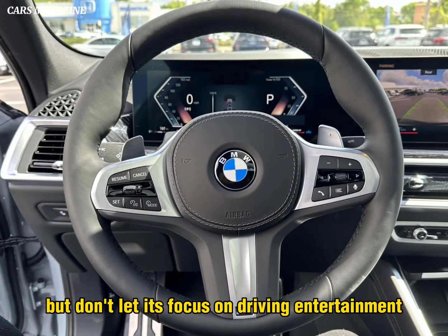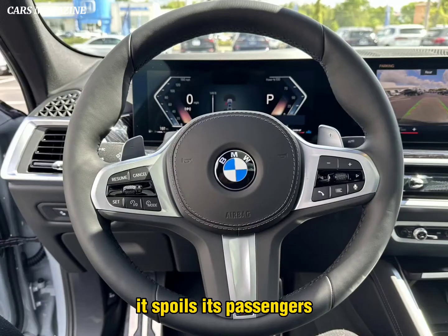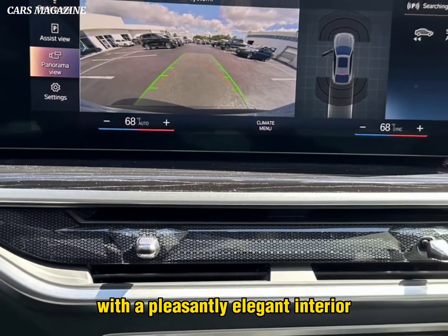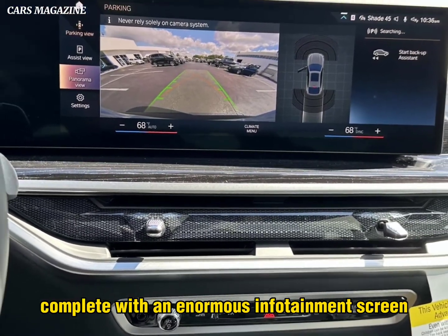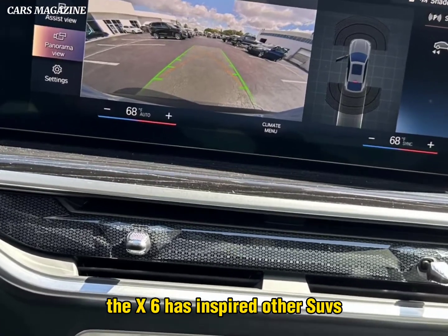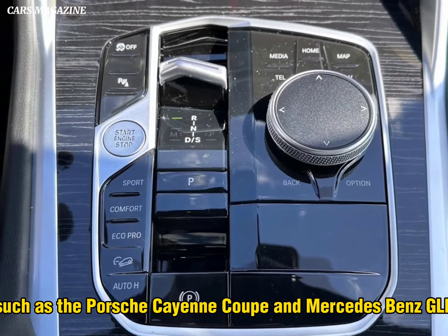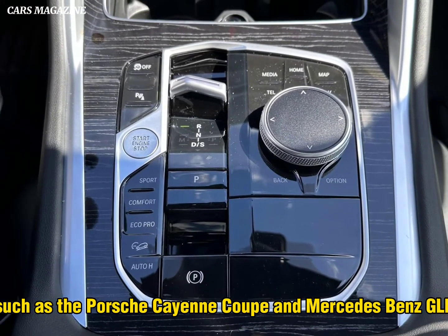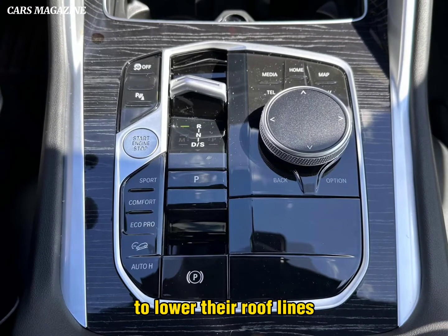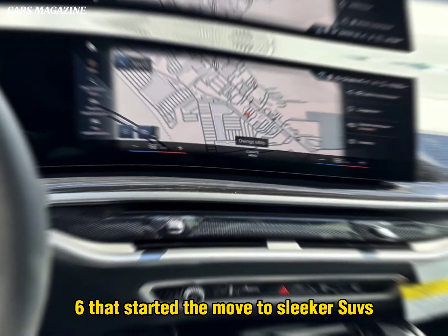But don't let its focus on driving entertainment skew what's really at work in the X6. It spoils its passengers with a pleasantly elegant interior complete with an enormous infotainment screen that works a high-tech command center. The X6 has inspired other SUVs, such as the Porsche Cayenne Coupe and Mercedes-Benz GLE-Class Coupe, to lower their rooflines, which only confirms that it was the X6 that started the move to sleeker SUVs.